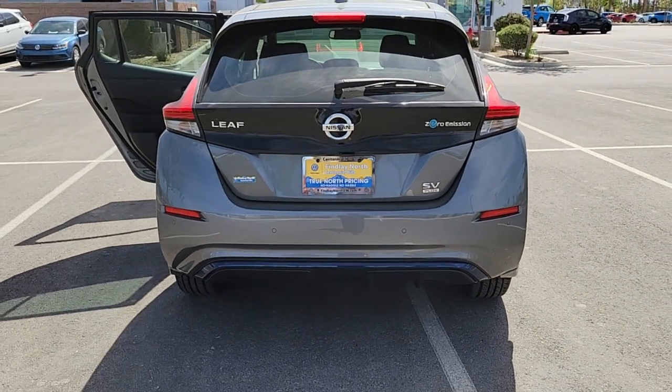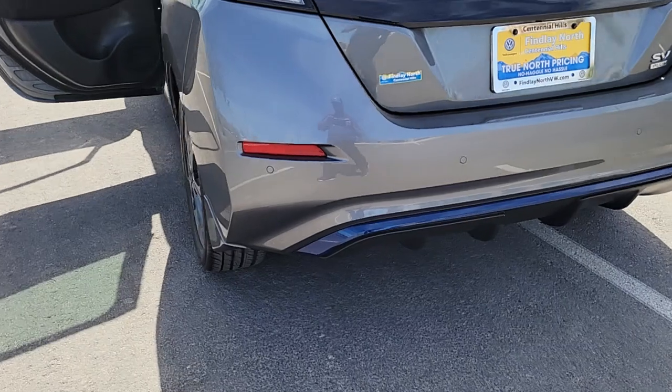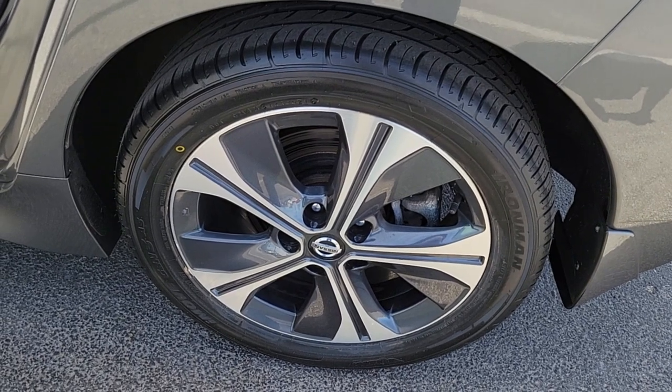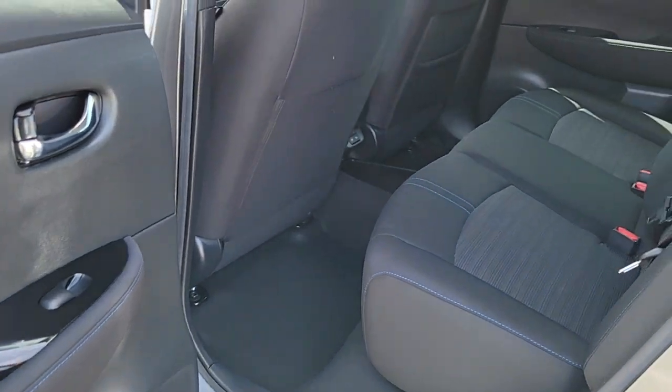The following are some of this vehicle's highlighted options: navigation system, keyless entry, fog lamps, electronic stability control, intermittent wipers, universal garage door opener, trip computer, power windows, bucket seats, and four-wheel disc brakes.